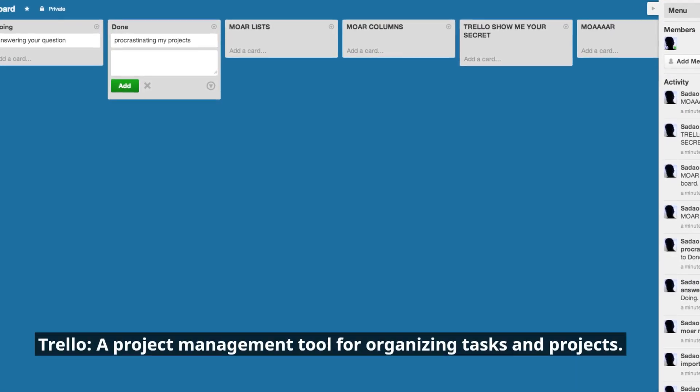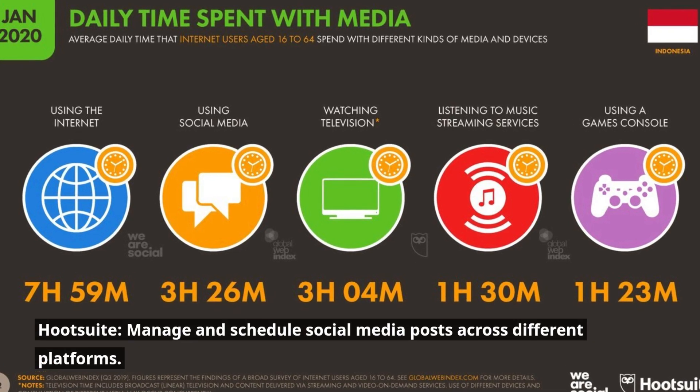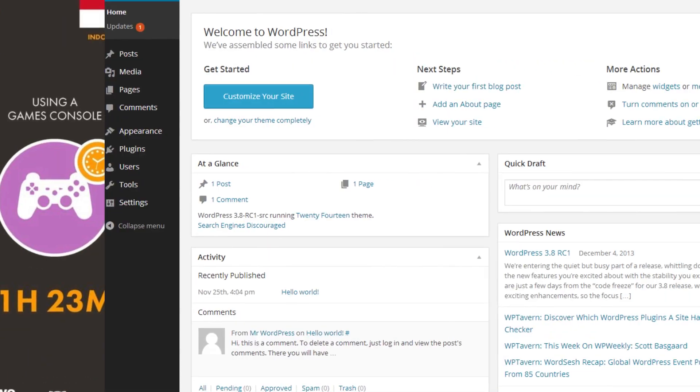Trello: a project management tool for organizing tasks and projects. Hootsuite: manage and schedule social media posts across different platforms.